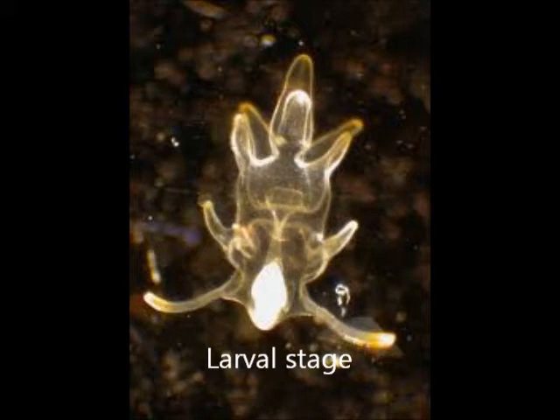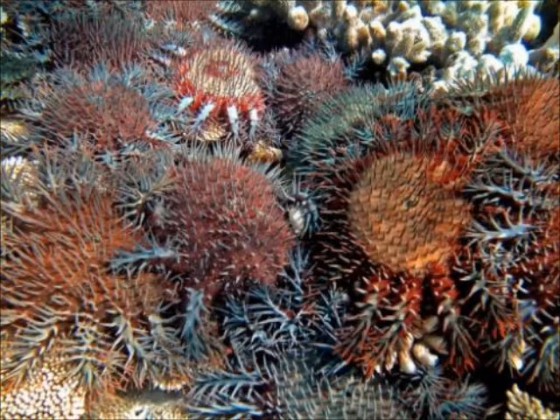This is by increasing the availability of planktonic food which is consumed at the larval stage of growth. As a result of this, the species has developed a higher than average survival rate to adulthood, at which stage it has very few natural predators.